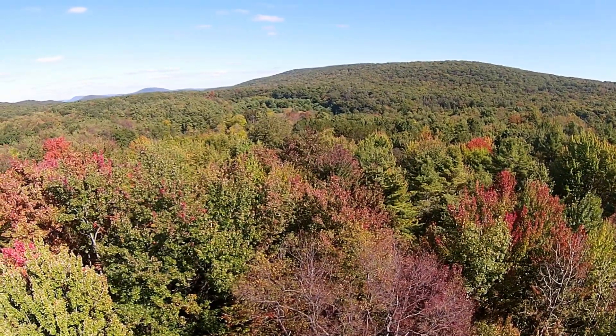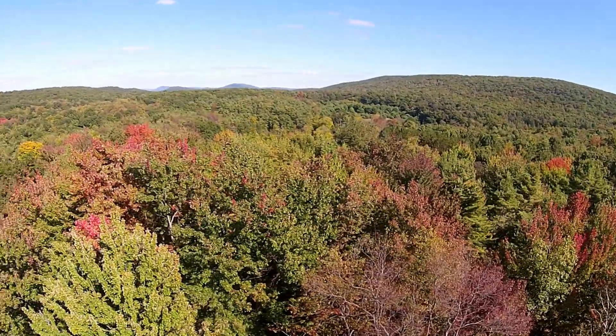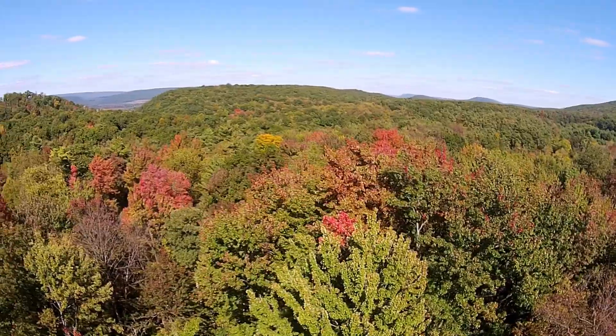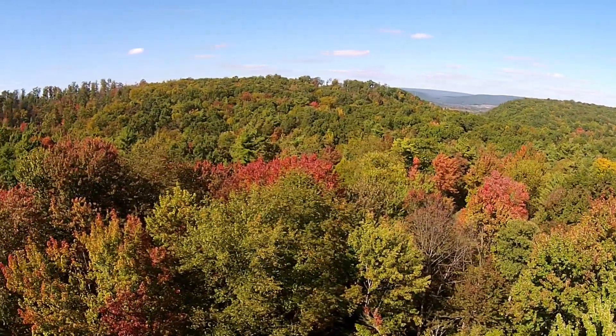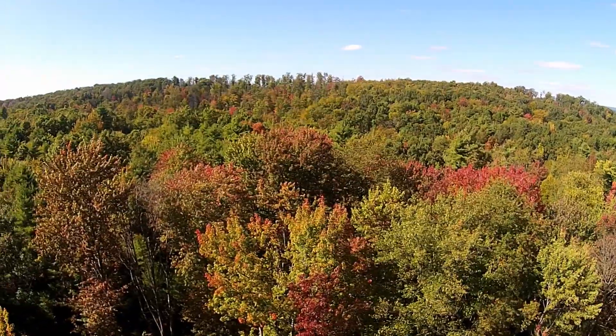Hello, this is Don Myers, manager of the Farm and Rural Property Division of REMAX Center Realty, located in State College, Pennsylvania. On behalf of Michelle Miller and myself, we would like to welcome you to lot number 12 in the Hicks Phase 2 subdivision.